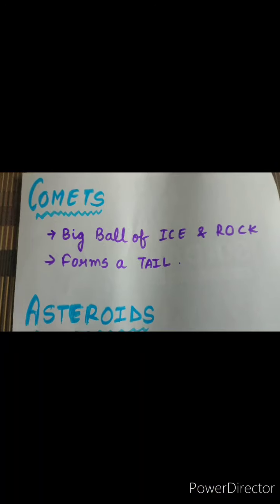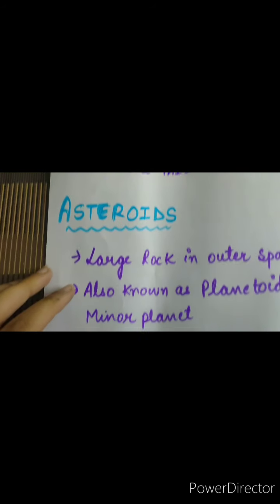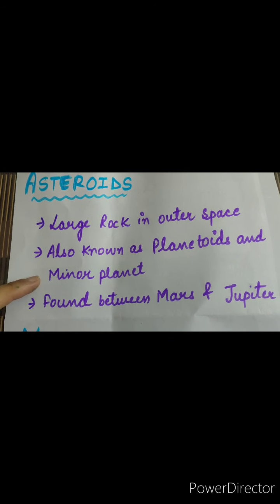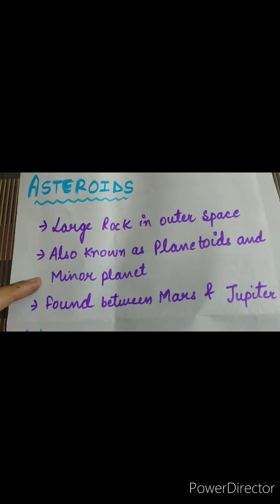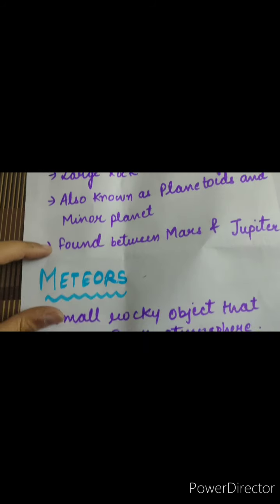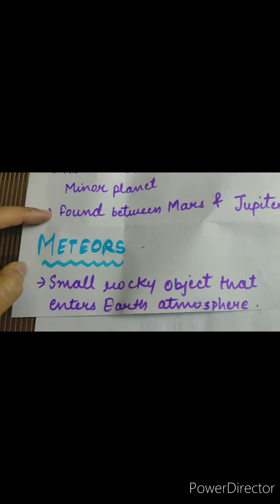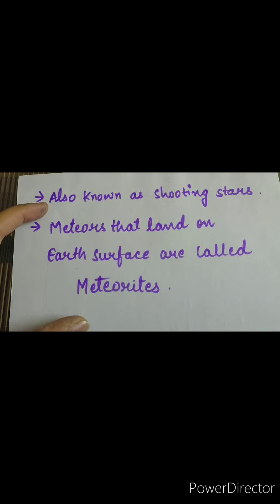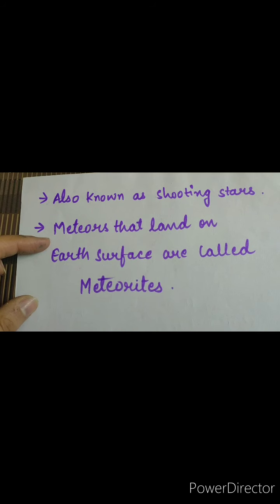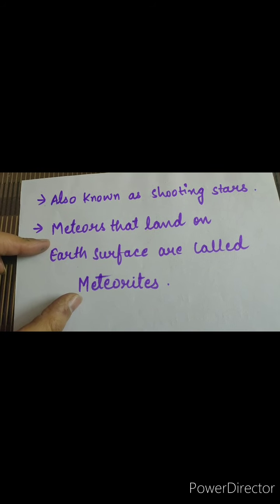Let's quickly recap about comets, asteroids, and meteors. Comets are big balls of ice and rock, and they form a tail. Asteroids are large rocks in outer space, also known as planetoids and minor planets, and they are found between the orbits of Mars and Jupiter. Meteors are small rocky objects that enter earth's atmosphere, also known as shooting stars because they streak a bright light. Meteors that land on earth's surface are called meteoroids, and when meteoroids hit the earth's surface, they form big craters.